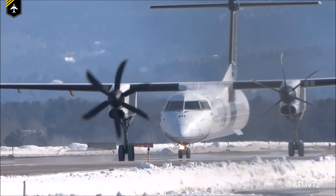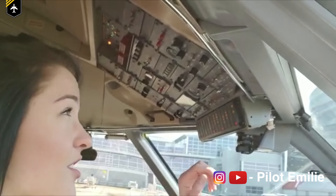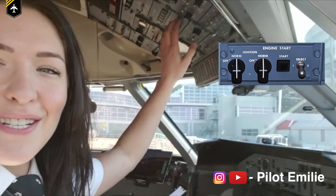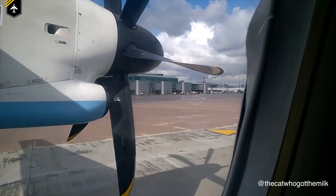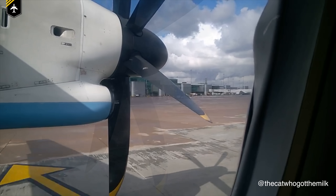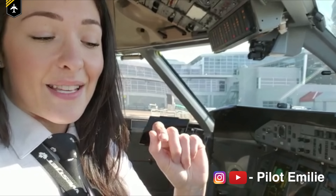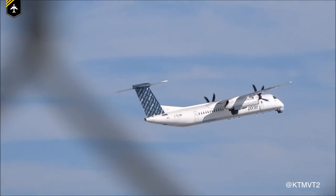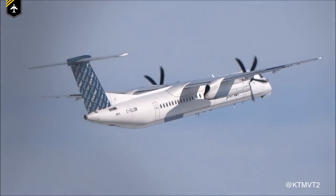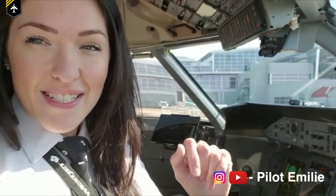Basically, just to keep fuel costs down, we push back and taxi out with a single engine. Then once we're further down the taxiway, we'll start up the second one using our start select switch to select the proper engine. Once it takes over, we have our secondary engine powered up and we're ready for departure. That's why you often see us with just that single propeller spinning — it's really just a cost-saving measure.